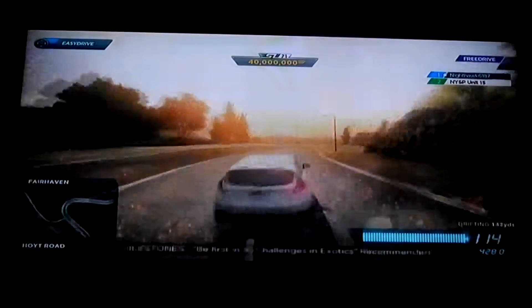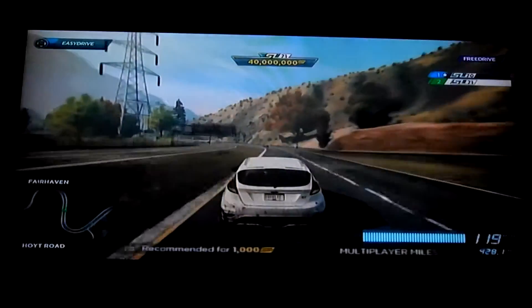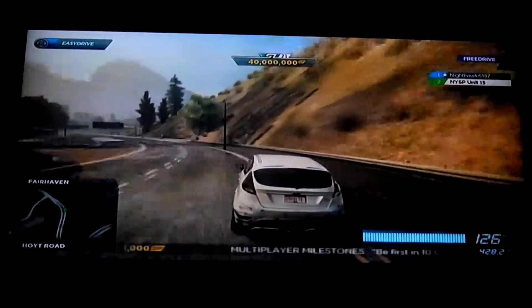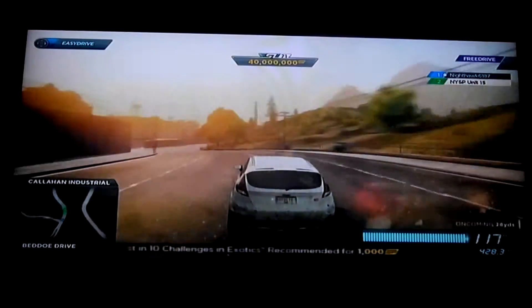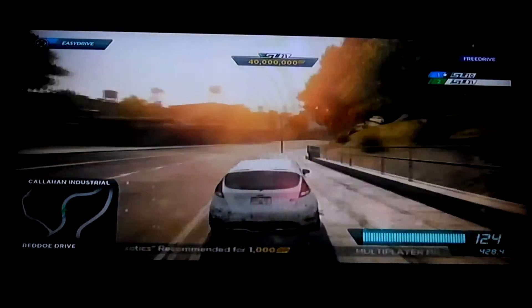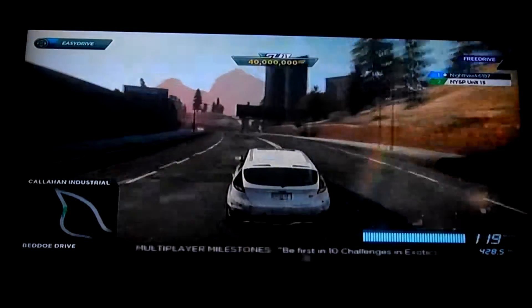I don't think so, buddy boy. This is the Fiesta's hometown — tight track. Beautiful 1-2 section there, really showing off the Fiesta's maneuverability. And then understeer through the dirt — a little more push than I would have liked. That Charger's not letting up though. As soon as the road opens up, he's gonna make a move.